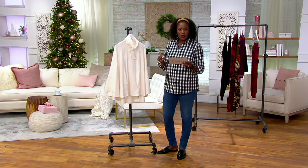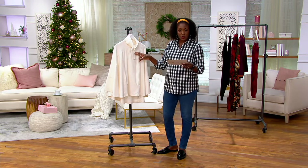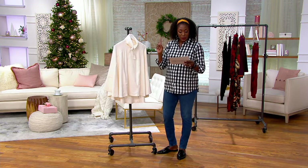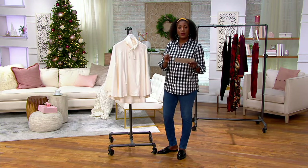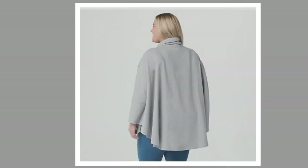Item number A389-254. Just a real quick note — this is the ivory that you're looking at here. We also have it in a heather gray, which you can find on QVC.com. Here's a picture of that heather gray. Item number A389-257.